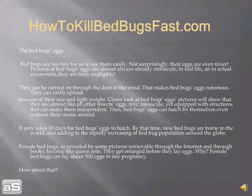Female bed bugs, as revealed by pictures retrievable through the internet and through books, become like queen ants — they get enlarged before they lay eggs. Why? Female bed bugs can lay about 300 eggs in one pregnancy. How about that?